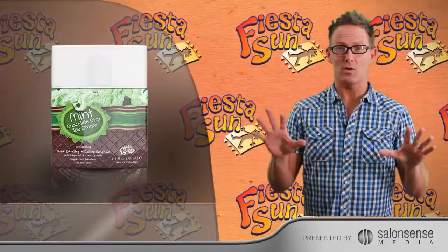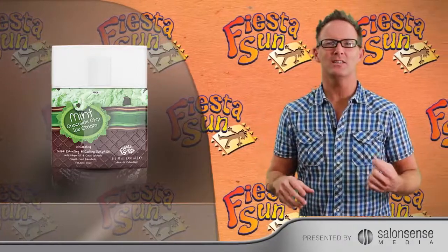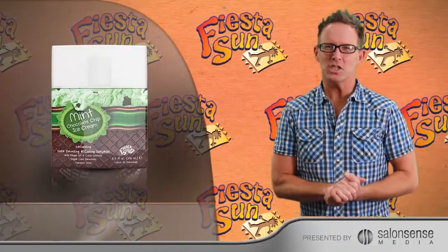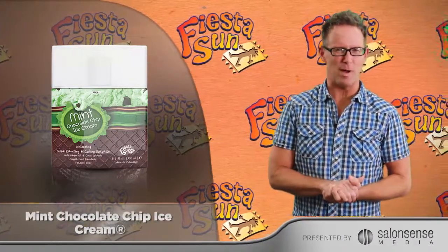Isis Sorbi Complex — now that sounds intimidating, but all it does is help deliver the benefits deeper into your skin. Mint Chip Ice Cream fragrance in an 8.5 ounce bottle.